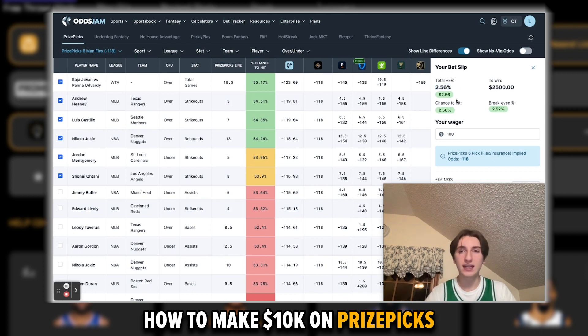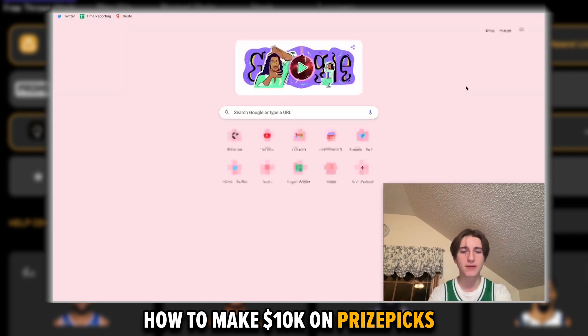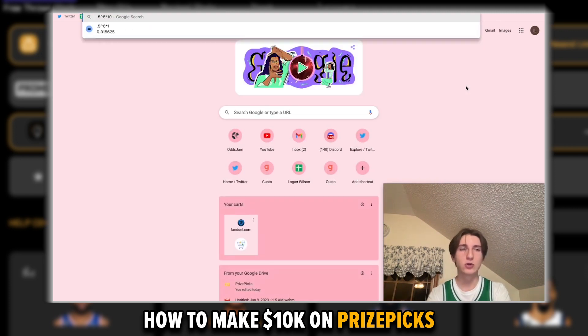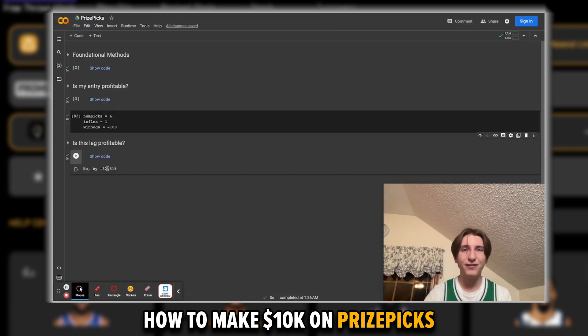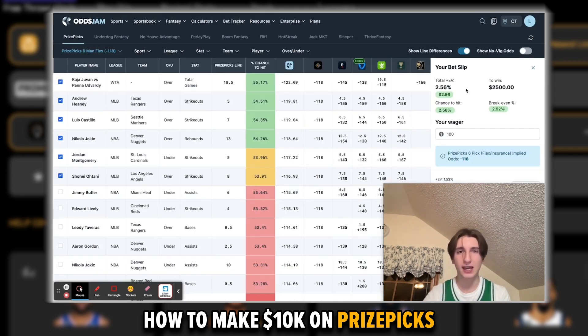Your chance of hitting big and getting that 25 times payout is around 2.6%. That's pretty low, but it's way higher than if you were picking randomly or based on intuitions. If you're picking randomly, you're going to win around 50% of the time, so hitting the whole slip would be 0.5 to the 6th power, which is 1.6%. You go from 1.6 to 2.6% — meaning you're winning nearly 70% more frequently using the OddsJam fantasy screen. The payout EV goes from 3% down to negative 33% if you go from using the optimizer to picking on your own.